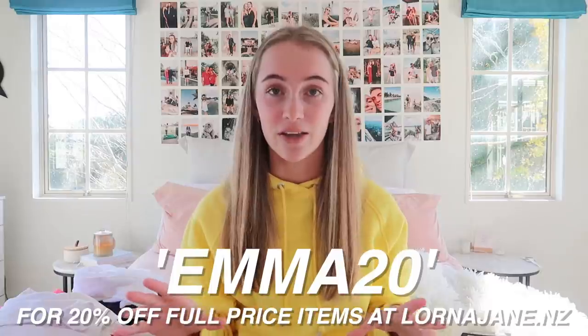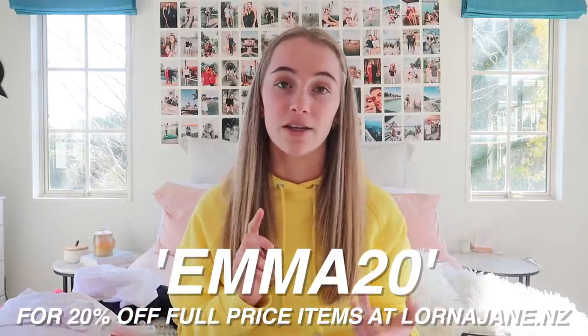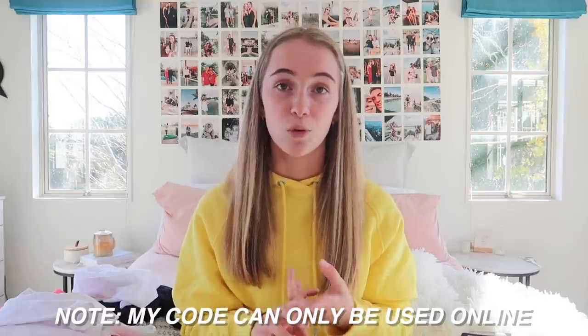Those are all the items. I couldn't tell you a single favorite, but I really really love the navy blue sports bra — much to my own surprise. If you didn't catch it earlier, my discount code is EMMA20 for 20% off full-price items on the Lorna Jane website. You can also buy their stuff in stores — in New Zealand they have them in Auckland and Christchurch, and Stirling Sports New Zealand also stocks their stuff. Thank you so much to Lorna Jane for sending this out — so incredibly generous.